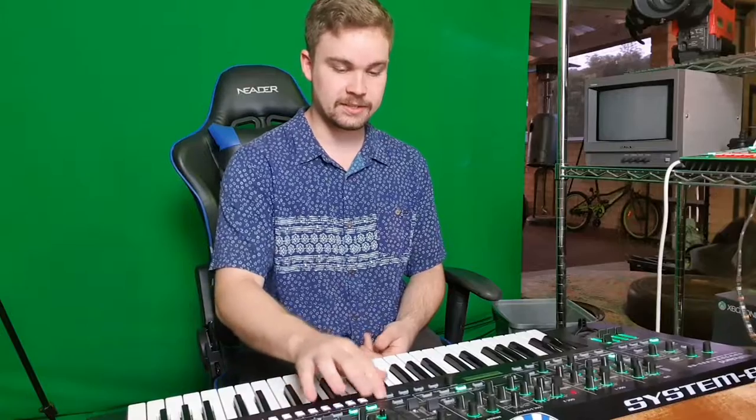Let's start with sound. This synthesizer can play sounds all the way back from the 80s. It's got the Jupiter 8 synthesizer built in, as well as the Juno-106, to give a very nice clean sound.